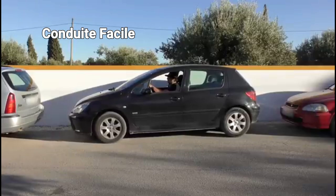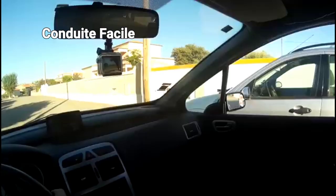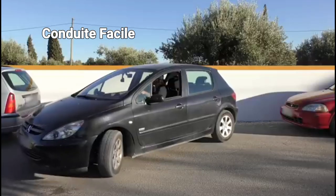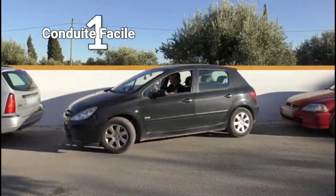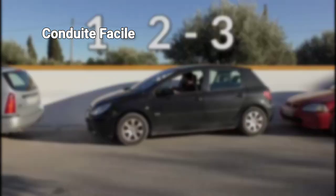Moreover, the compact size of hatchbacks lends itself to easy handling, making them ideal for navigating through crowded urban areas or tight parking spaces. The agile nature of these cars allows for seamless maneuverability and enhances the overall driving experience.